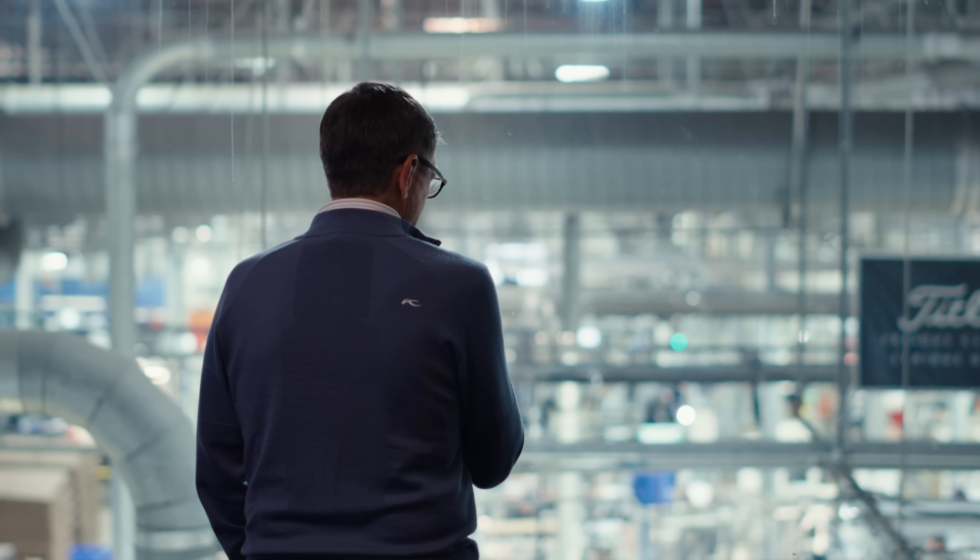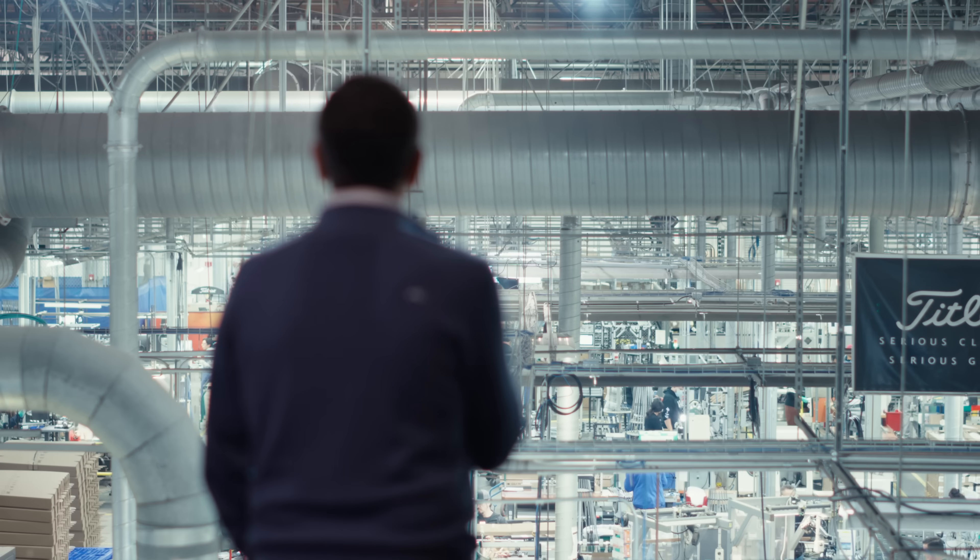There's a lot of automation, there's some serious technology down there, but you can't get around just having good people.